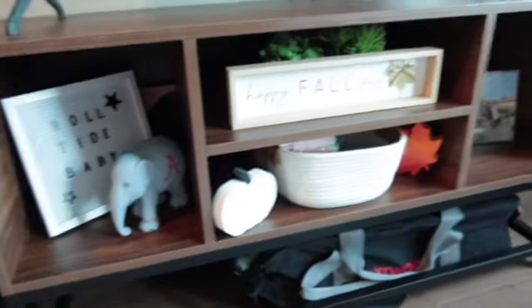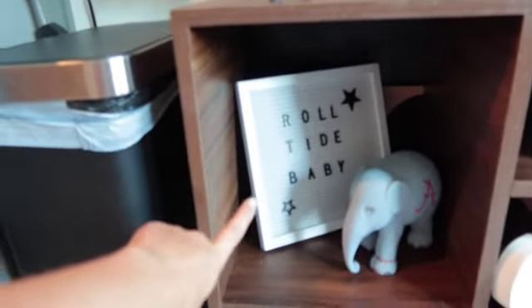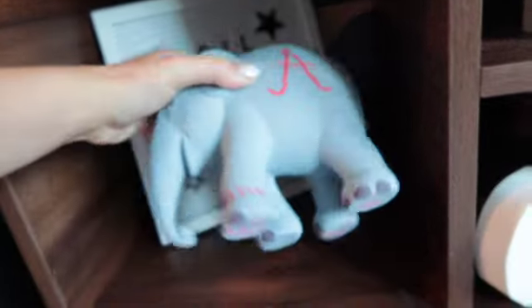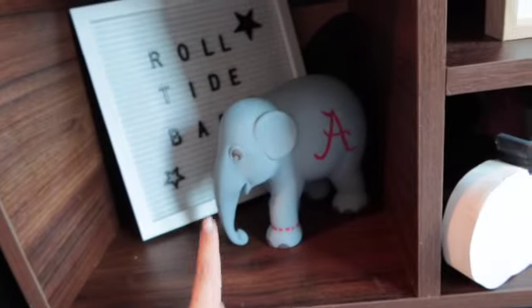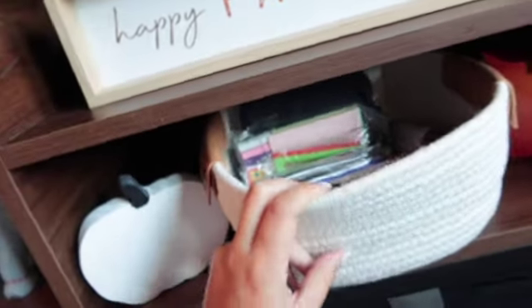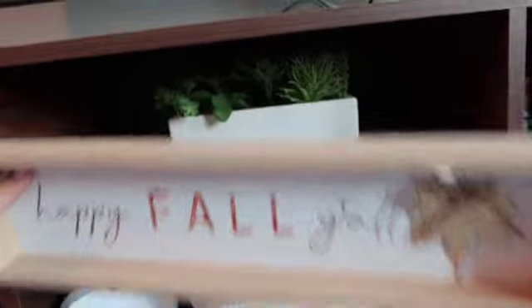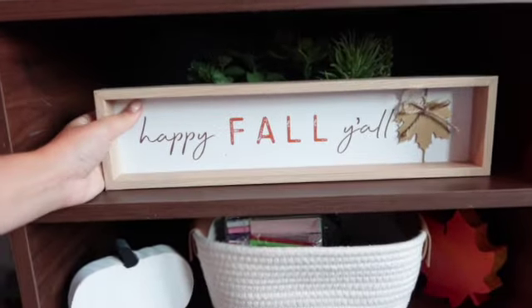Here is my TV, and then under it I just have a bunch of fall decorations out. I have a little letter board saying 'Roll Tide baby,' and then this little elephant that all my friends painted — we all signed the bottom of his feet, which I thought was super cute to display, since the elephant is the mascot of our school. These little dudes that me and my friend painted last year — it's a leaf and a little pumpkin. In this little bucket I have just random storage, some room spray. Above here I got this little sign that says 'Happy Fall Y'all,' and when it's not fall I usually just have a plant up there.